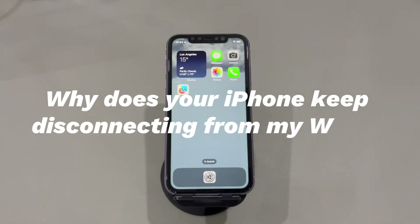Why does your iPhone keep disconnecting from Wi-Fi? Wi-Fi issues could indicate that there is a problem either with the router or the phone. Here are a few possible causes behind iPhone disconnecting from Wi-Fi continuously.